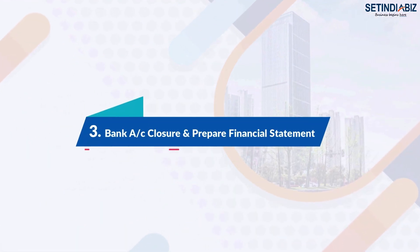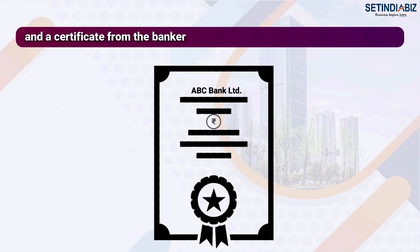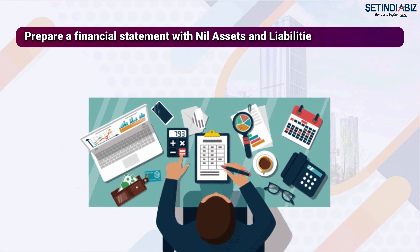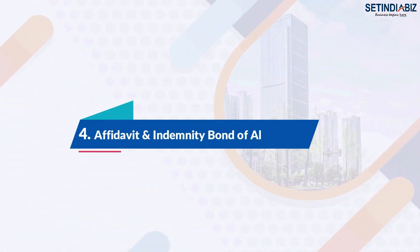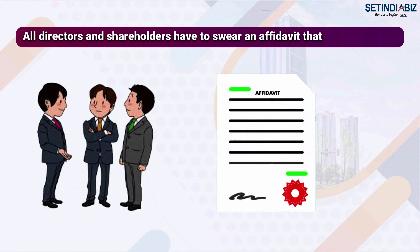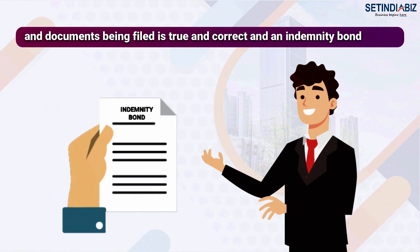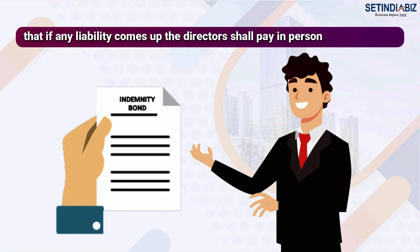Step 3: Bank account closure and preparation of financial statement. The bank accounts of the company must be closed and a certificate from the banker is needed. Prepare a financial statement with nil assets and liabilities, to be certified by a practicing CA or auditor. Step 4: Affidavit and indemnity bond of all directors. All directors and shareholders must swear an affidavit that all information and documents filed are true and correct, along with an indemnity bond stating that if any liabilities arise, the directors shall pay personally.